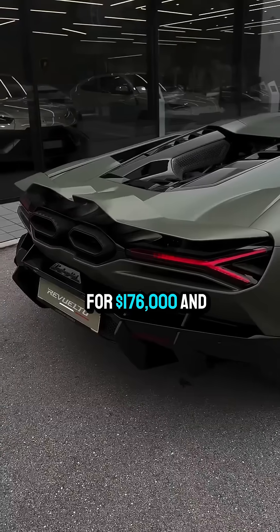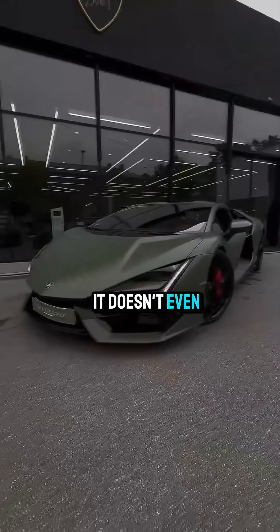This car sold for $176,000, and it doesn't even have reverse gear.